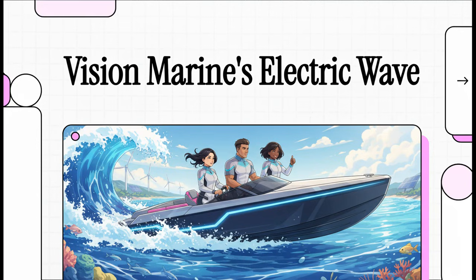Today we're talking about a company that's literally making waves in the boating world. It's called Vision Marine Technologies, and they are dead set on electrifying our waterways. Let's dive in and see exactly how they plan to pull this off.